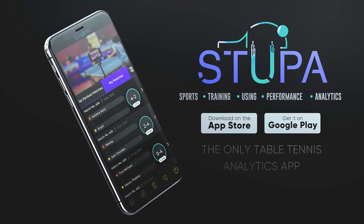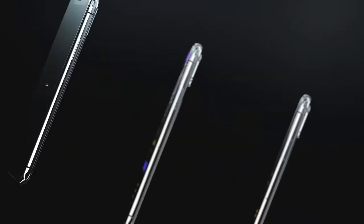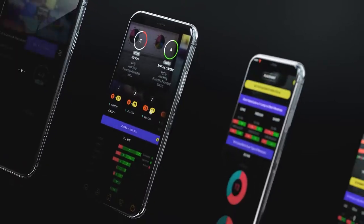Introducing the Stupa Mobile App, an app for table tennis players — a reliable way to get your performance analyzed through your match videos. Here's what it does.